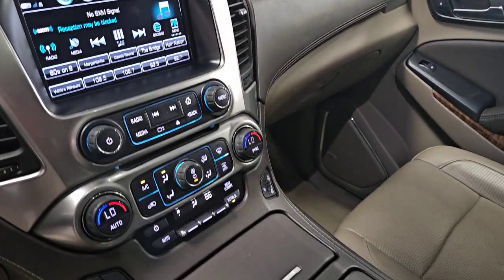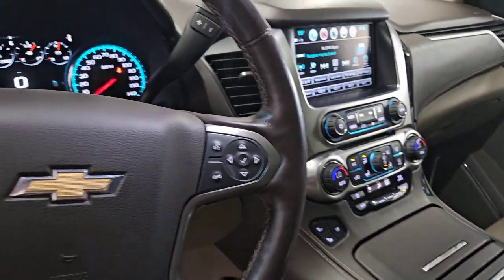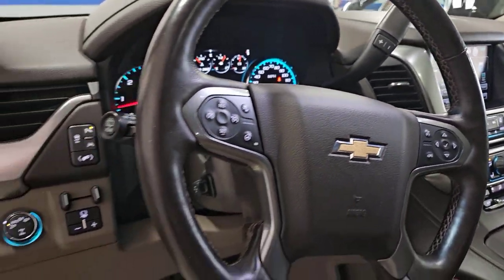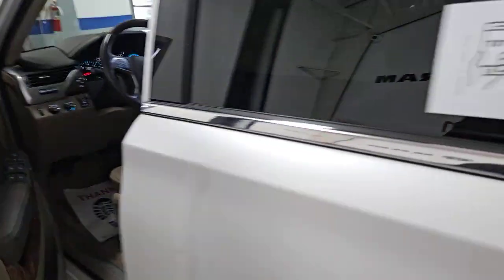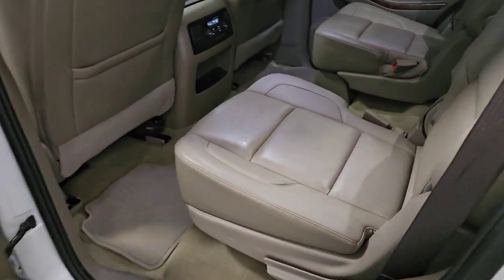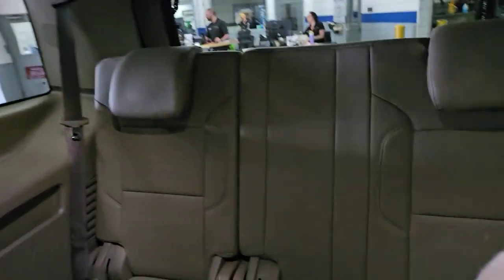These are just some of the great options this vehicle comes with: heated steering wheel, heated and/or cooled front seats, Apple CarPlay and/or Android Auto, head-up display, wireless charging station, pre-collision system, lane departure warning, navigation system, heated driver seat, and sun/moonroof.